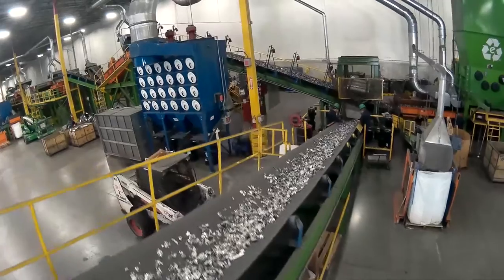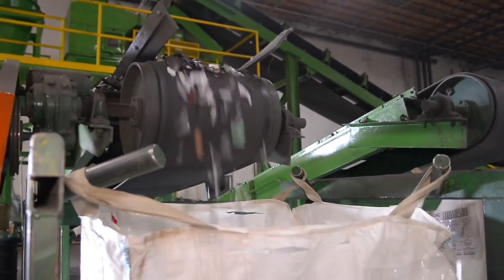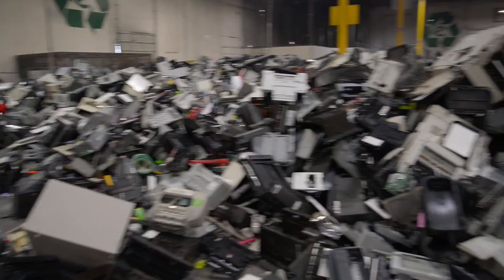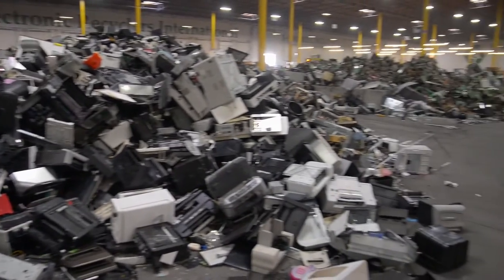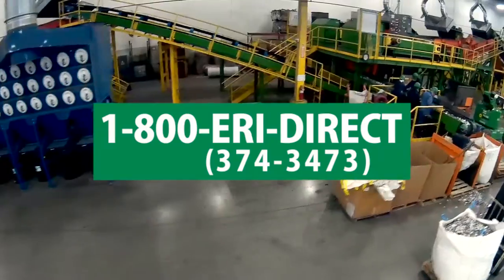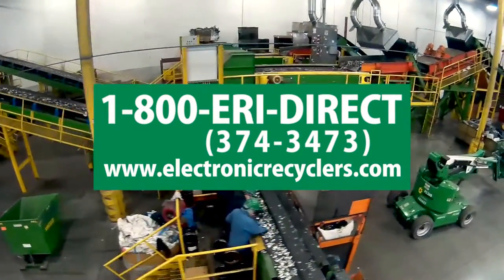While many businesses and consumers continue to shift toward new printing technology, you can trust ERI, the nation's largest recycler of e-waste, to ensure old and obsolete printers and fax machines are properly recycled. For more information on printer and fax machine recycling, contact ERI at 1-800-ERI-DIRECT or visit electronicrecyclers.com.